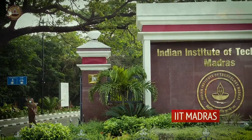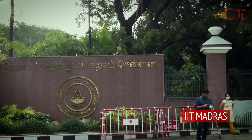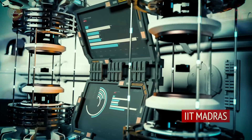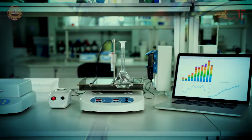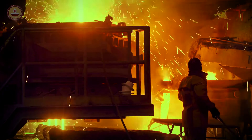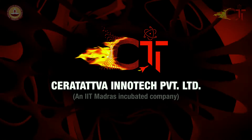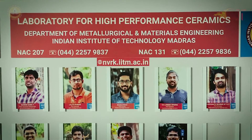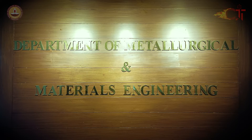IIT Madras, an institute of eminence where innovation meets technology, has now incubated a first-of-its-kind ceramic materials-based startup, Ceratatwa InnoTech Private Limited, originating from the Laboratory for High Performance Ceramics in the Department of Metallurgical and Material Engineering.